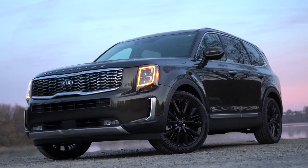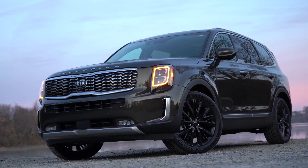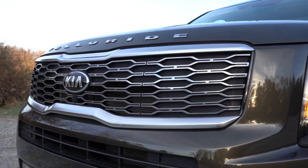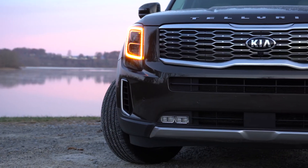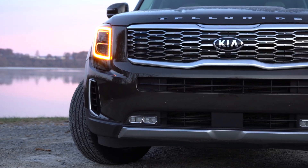Here it is — ice melting off on a cold fall morning. Starting up front, the grille differs slightly by trim: the LX gets a gray grille, while all other trims get this dark metallic finish you're looking at now. It features Kia's signature tiger nose design and looks great. A front skid plate comes standard on all trims — silver finish on the LX, premium silver finish on others.